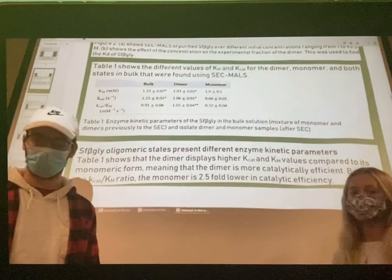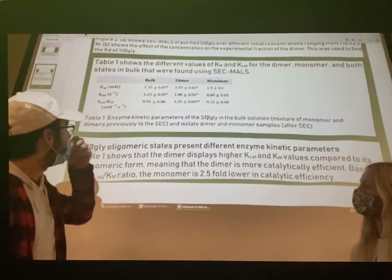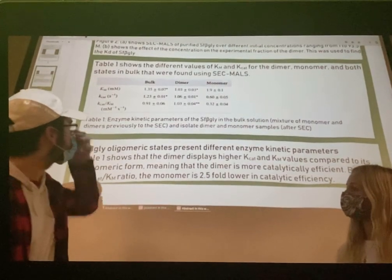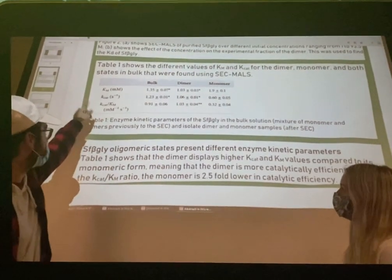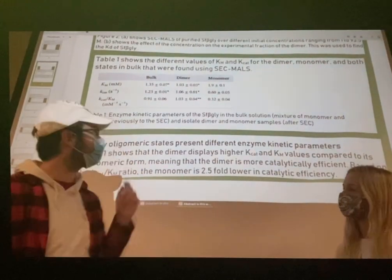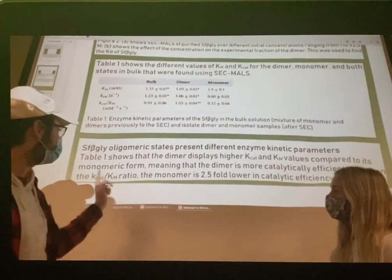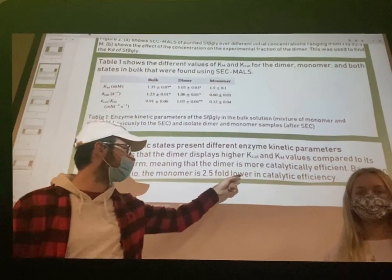Their objective was to compare the dimer and the monomer in terms of different enzyme parameters. To do this, they calculated the Km values, the Kcat values, and the Kcat over Km values. From these, they were able to determine that the monomer is 2.5-fold lower in catalytic efficiency.